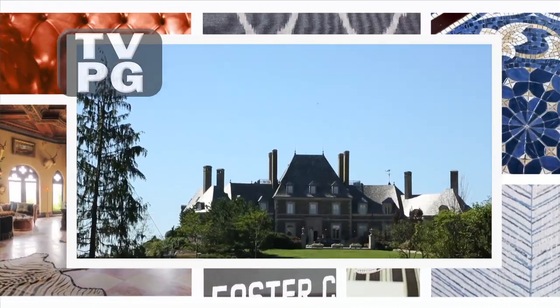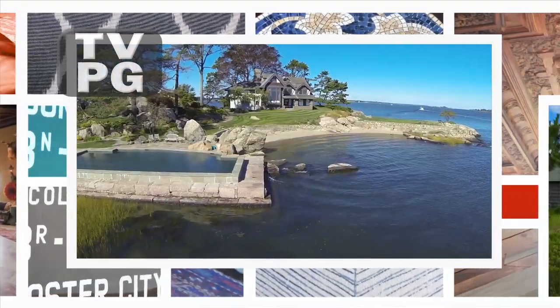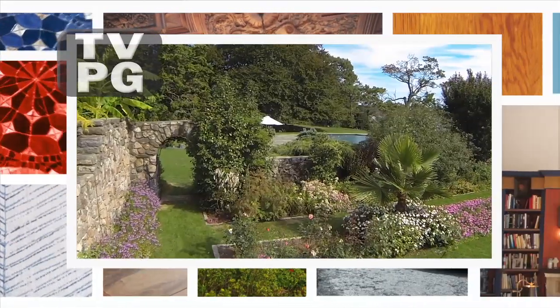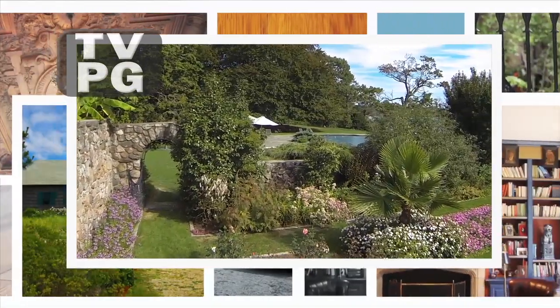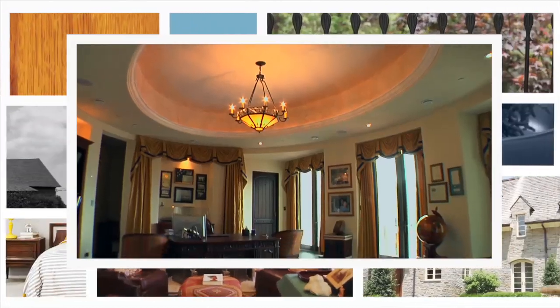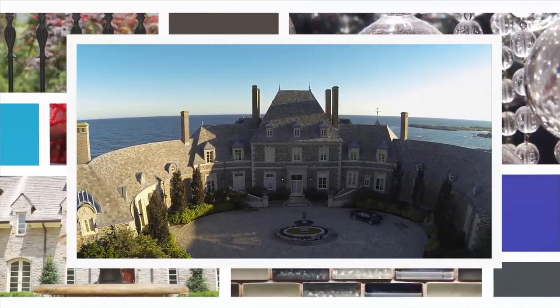I'm Sarah Gore and this is Open House NYC. This week we're touring some of the largest homes in the country. We visit an estate in Greenwich, Connecticut, which is one of the most expensive homes listed on the U.S. market. And a Tampa area house so large it has its own replica of the Oval Office. Plus, a Newport estate fit for royalty.